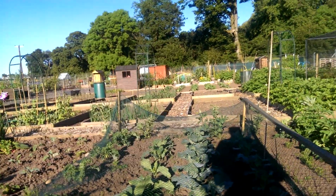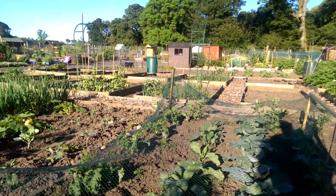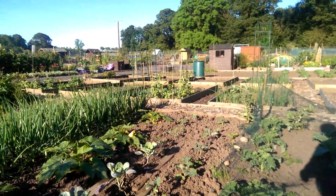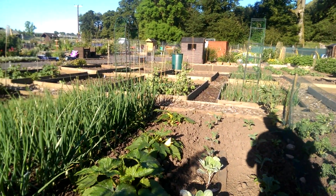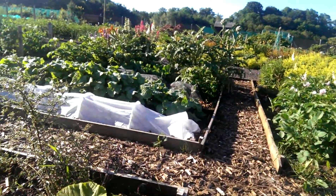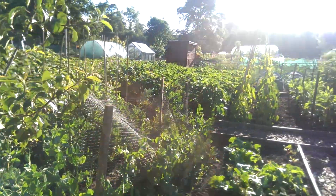Over here we've got cabbages and calabrese — broccoli, whatever you want to call it — and loads of kale, which is obviously the new superfood. More onions. My courgette plants, two different types — Italian striped and green bush — doing very, very well. Another pumpkin down here; two pumpkins that were on it didn't set, but it's still early yet. The peas are coming on and we're starting to crop them.